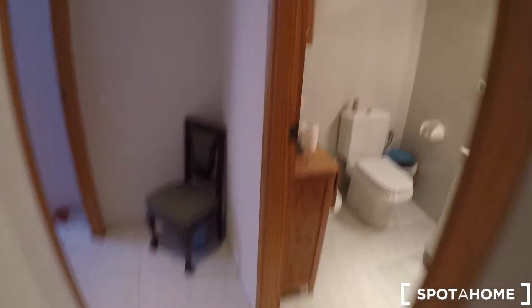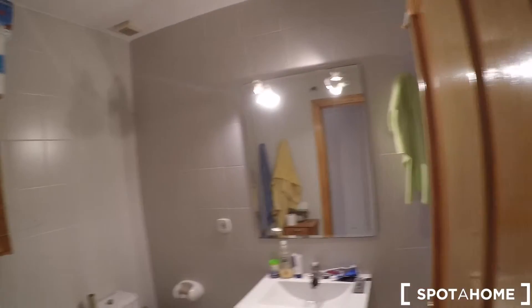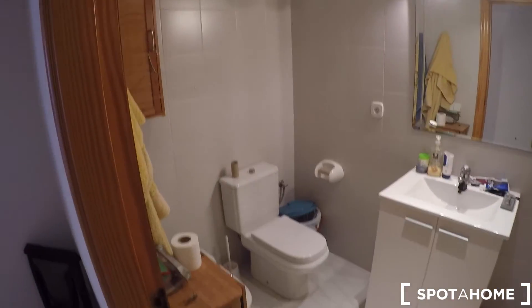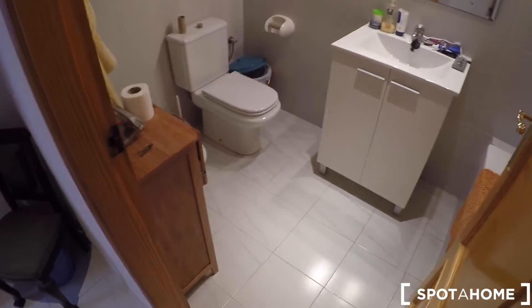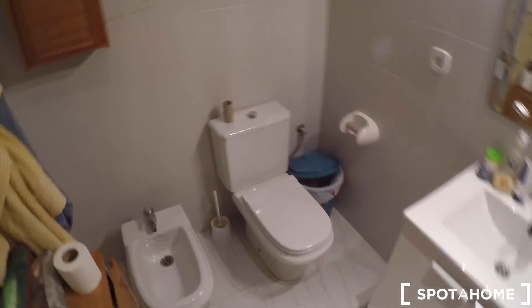The next door on my right is the shared bathroom. In this bathroom, you have a sink, a mirror, a toilet, a bidet, and a bathtub.